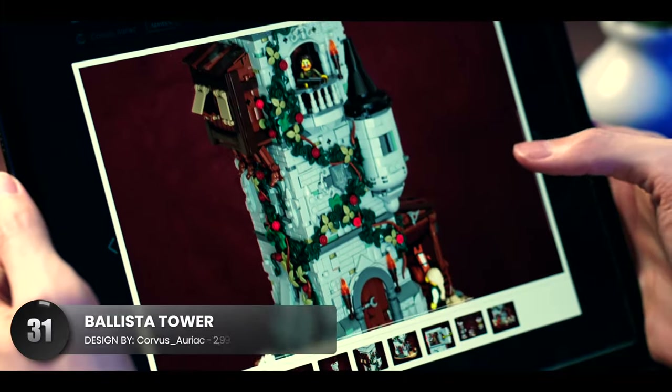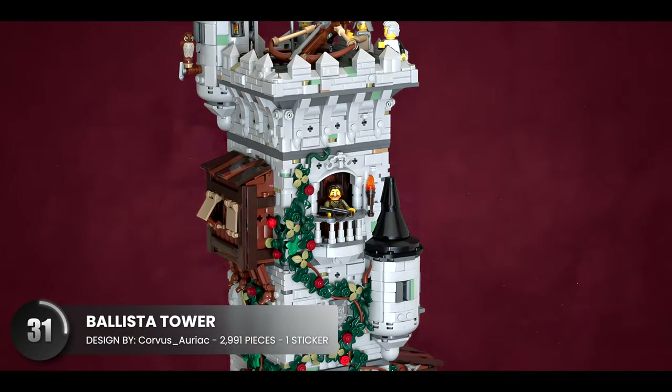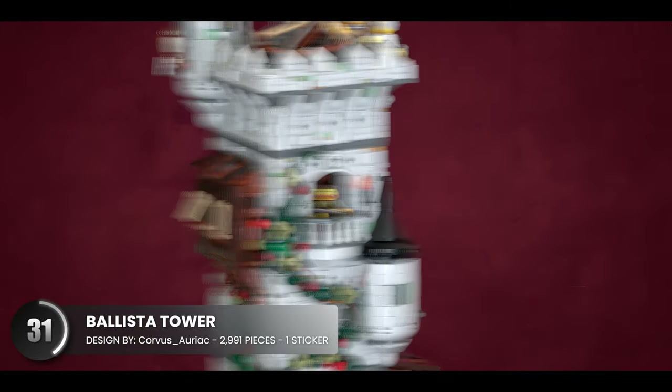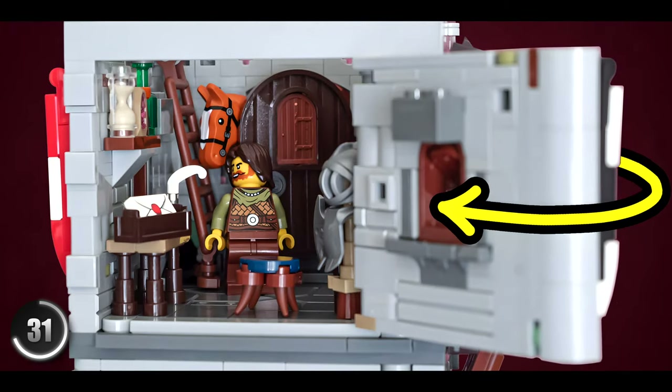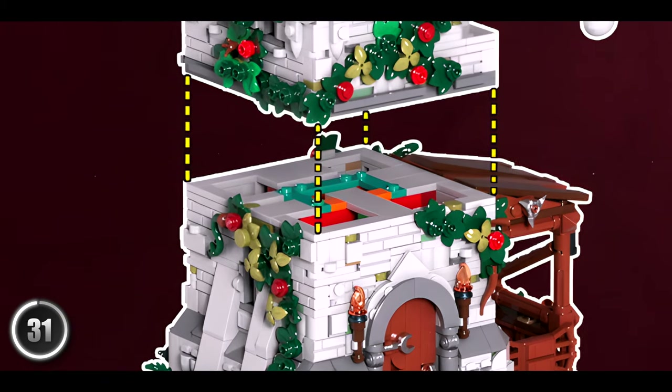And speaking of excellent brickwork, this tower definitely has it. Right away, these climbing vines going up the stone sides add the contrast that this model needs. I love these swing mechanisms to peek inside and a modular setup is always appreciated.